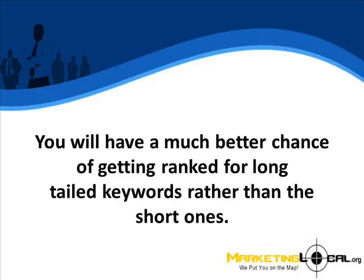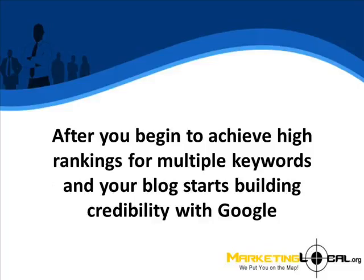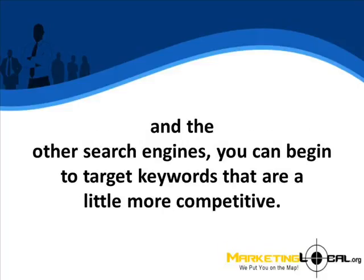You will have a much better chance of getting ranked for long-tailed keywords rather than short ones. After you begin to achieve high rankings for multiple keywords and your blog starts building credibility with Google and the other search engines, you can begin to target keywords that are a little more competitive.